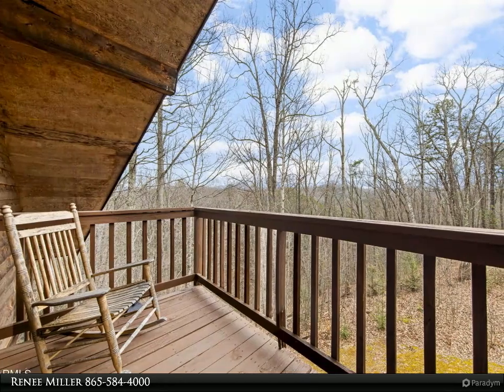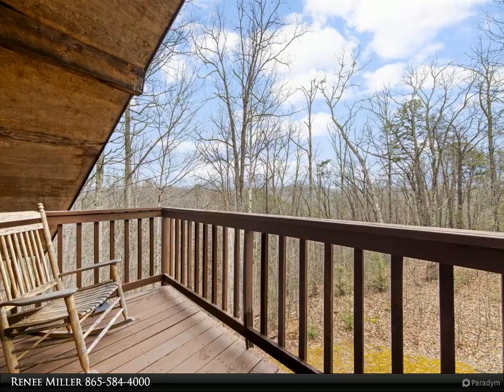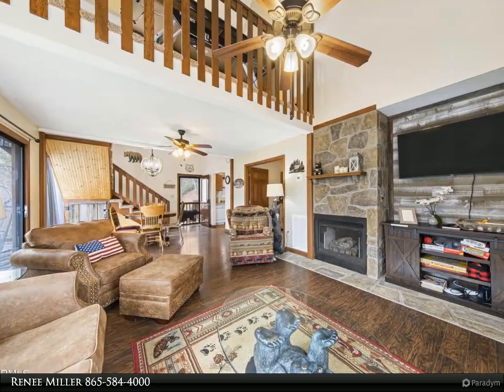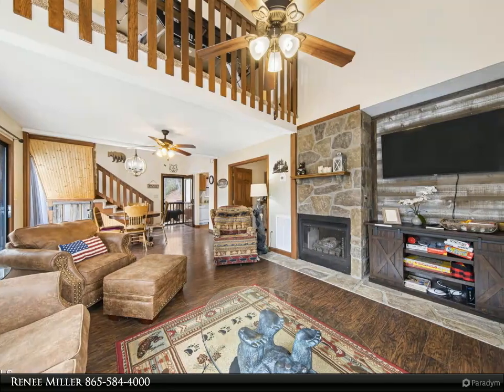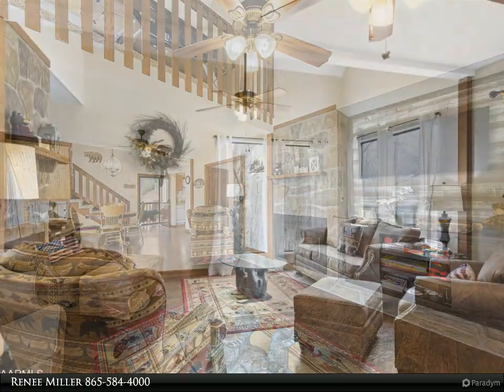With seasonal Smoky Mountain views, this home is perfectly situated between Gatlinburg and Pigeon Forge — only about seven miles to Gatlinburg's Ripley's Aquarium and about 10 miles to Pigeon Forge's Dollywood — and a short drive to the Smoky Mountains National Park and all that East Tennessee has to offer.